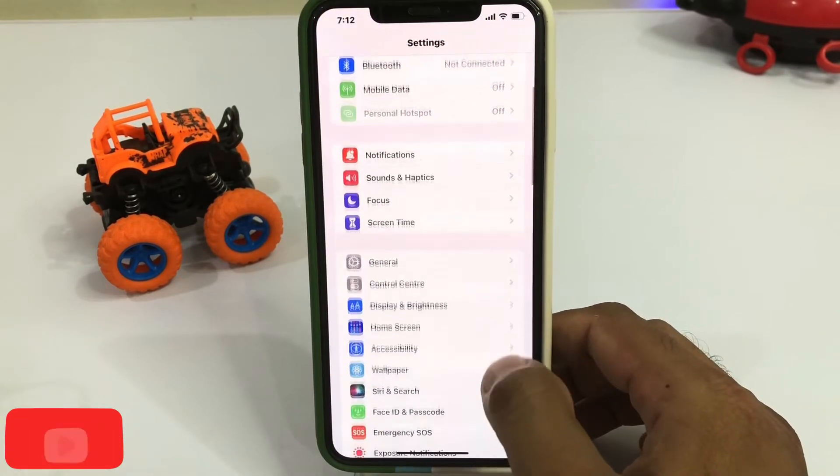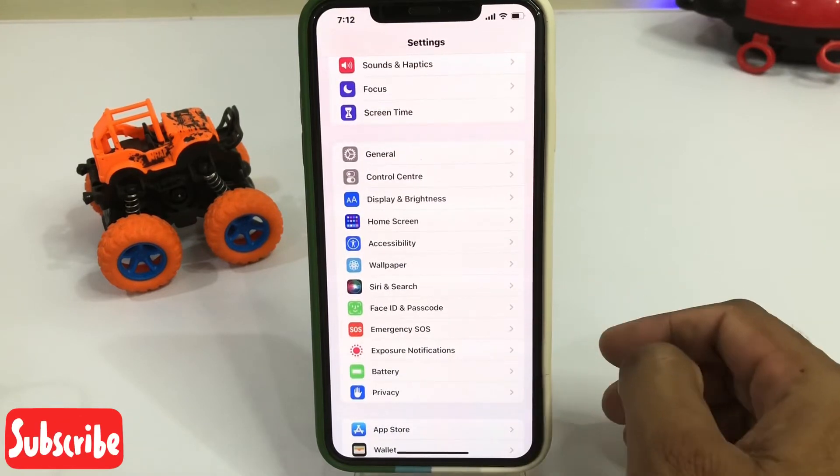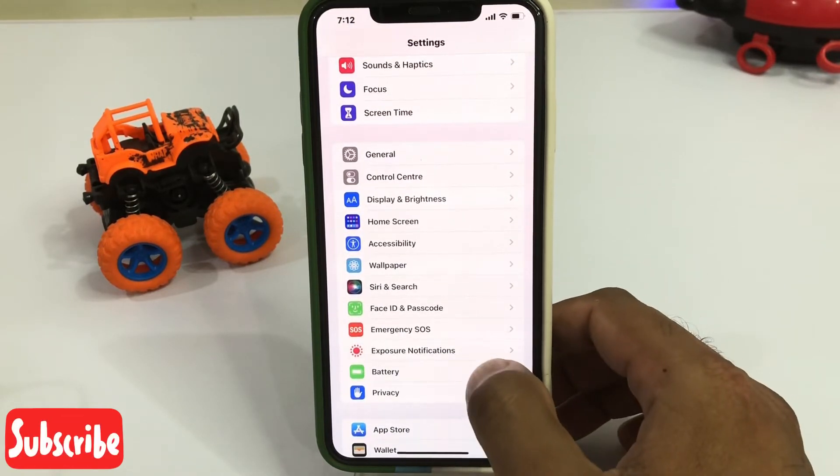Now scroll down and tap on Battery. You can see the battery icon showing here — just tap on Battery.